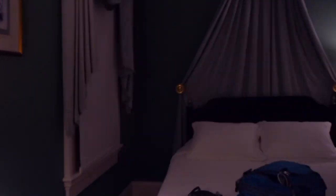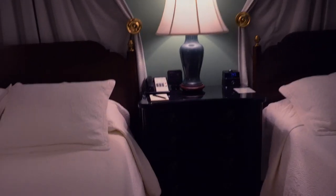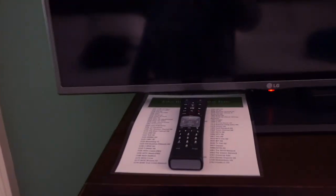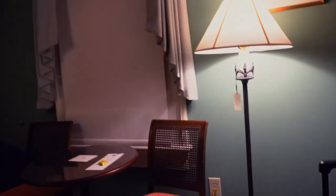We had a little breakfast area, a lamp, a couple of windows, and the beds were quite comfortable. We had a chair in the corner, and of course the TV with the chest of drawers. To be honest, we didn't even turn on the TV.